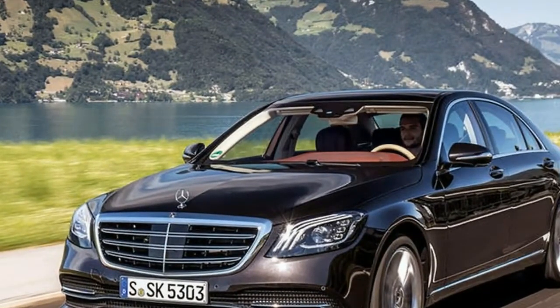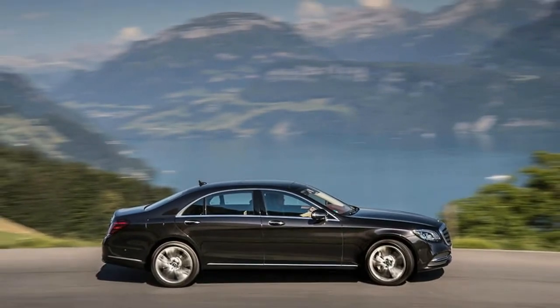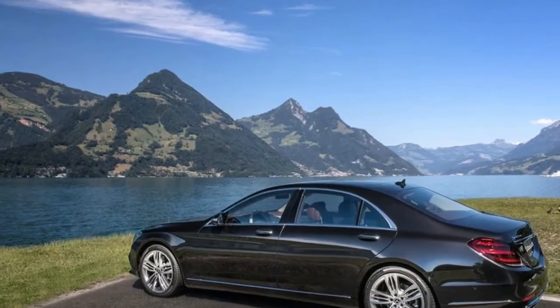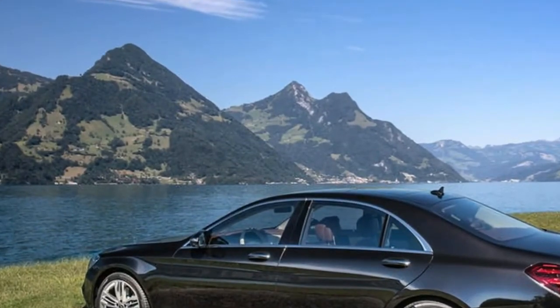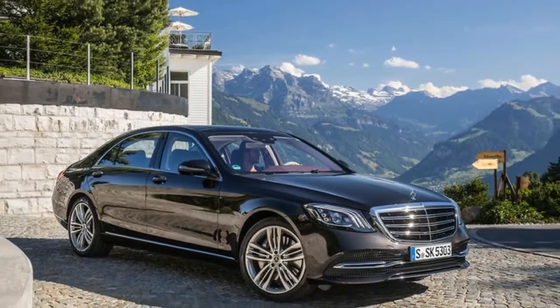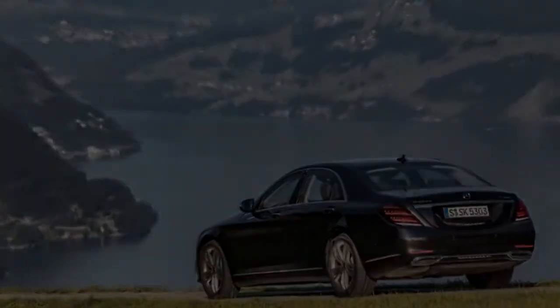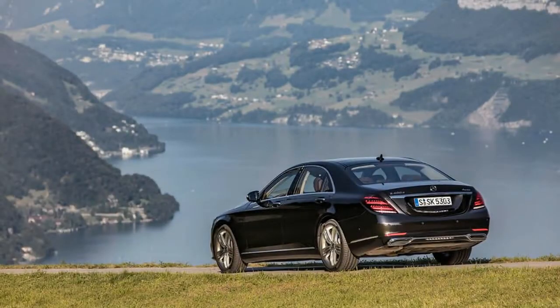Underneath, it uses an updated version of the outgoing S-Class's platform, a combination of the MRA platform used by the smaller C-Class and E-Class, with unique S-Class structural elements at the rear. It is allied to standard air body control air suspension. Unlike the three-chamber system unveiled on the latest E-Class, though, the S-Class retains the simpler single-chamber air springs used on the outgoing model.